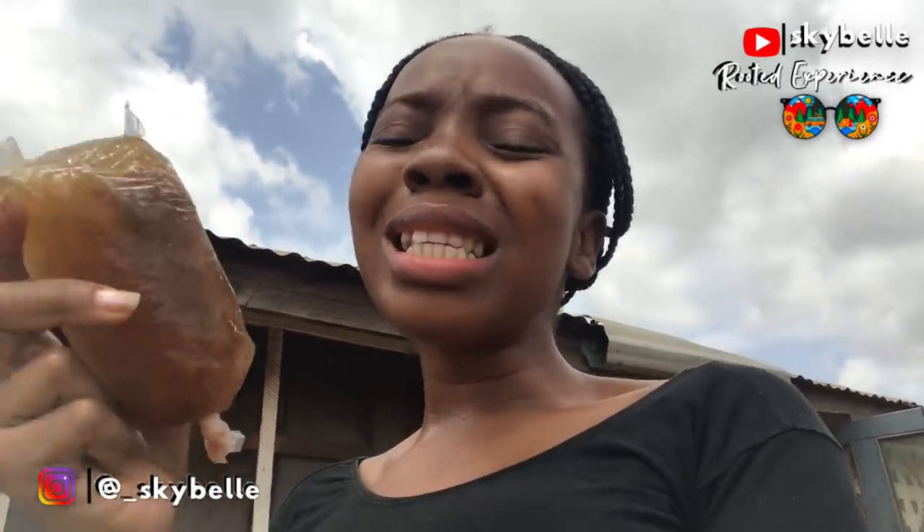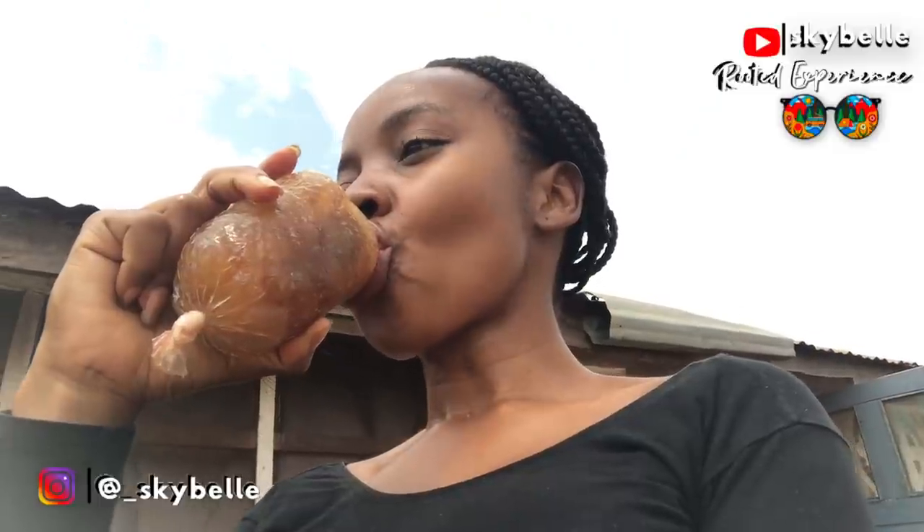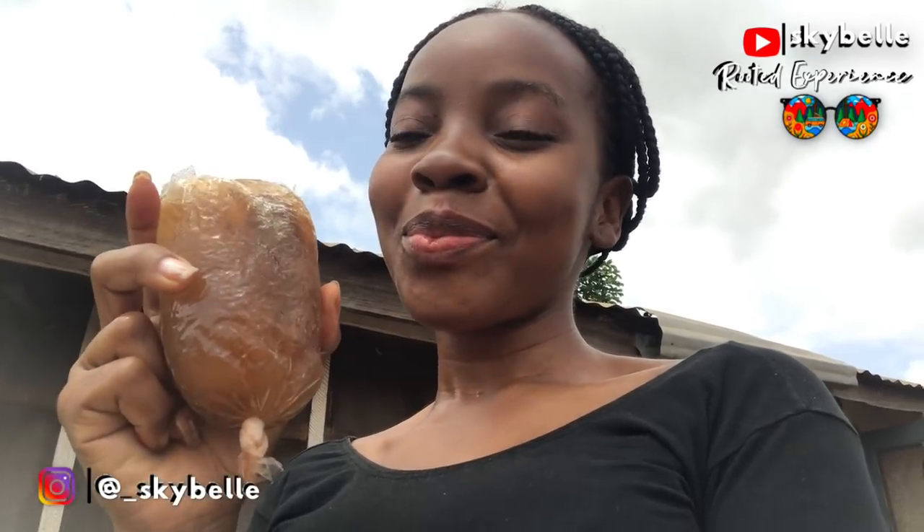If Coca-Cola had a vegan version, this drink would definitely be it. This is even tastier than Coca-Cola. Good God, this is the best!